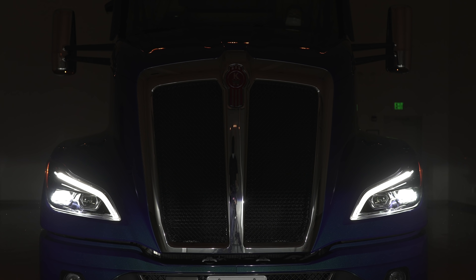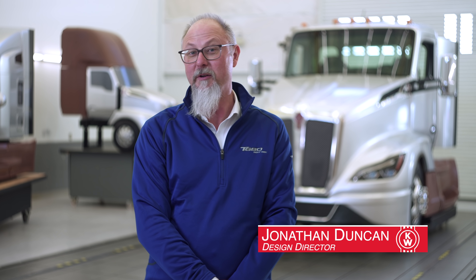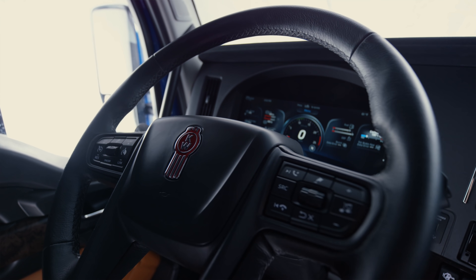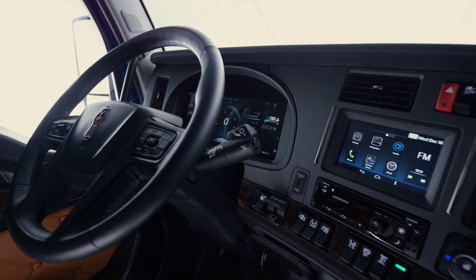The challenge for the development team for the Next Generation T680 was to take the work that we did on the original T680 — the truck that really set the standard — and improve upon the aerodynamics, the technology, and the refinement, and make the styling really show that this is a world-class high-performance machine.